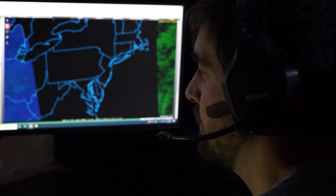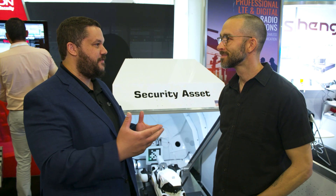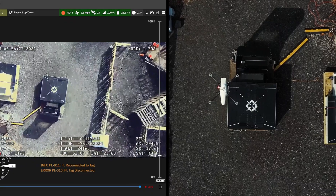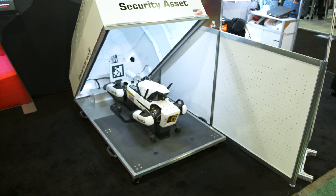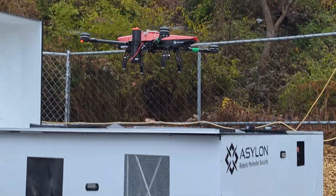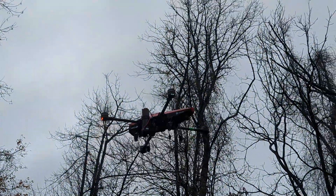Their core belief is that the future of security is taking human expertise and adding robotics and AI — that blend provides the most efficient solution. They have Drone Dog in the dog house, a ground-based solution in partnership with Boston Dynamics, and also offer Drone Sentry, a drone-in-a-box solution.